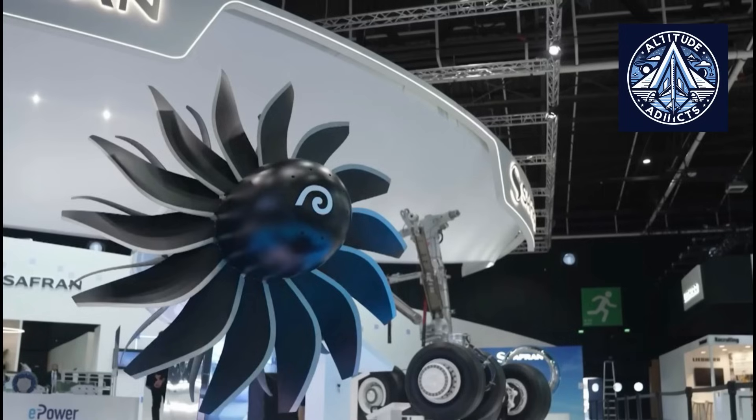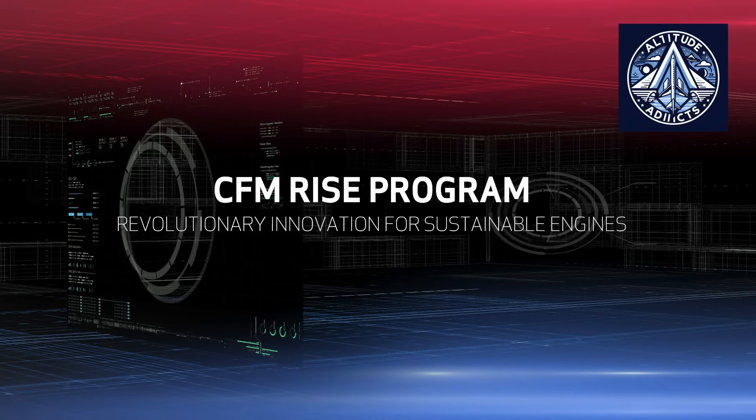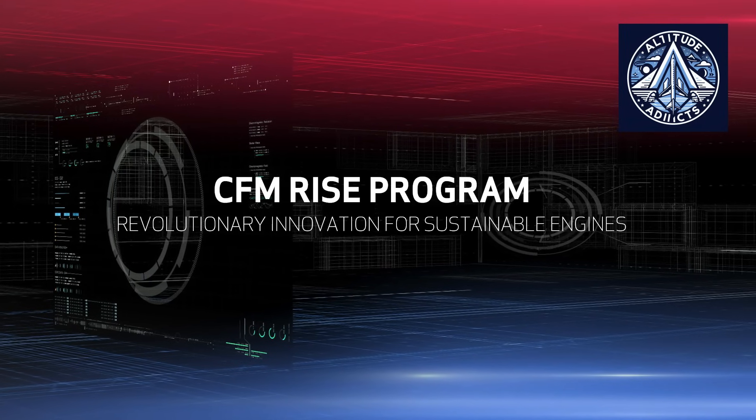Now let us discuss the key patents in detail. What crucial role do guide vanes play in open rotor engines? The patents highlight the crucial role of guide vanes, also known as stator vanes, situated behind the fan. These indispensable vanes manage the airflow departing the fan blades. If there were no guide vanes, a lot of air would be wasted, leading to a big drop in engine efficiency and power. This process improves the overall efficacy of propulsion and guarantees the stable operation of the engine in various flight conditions.